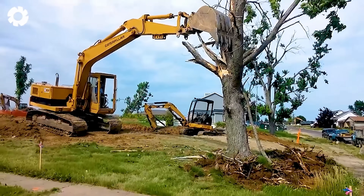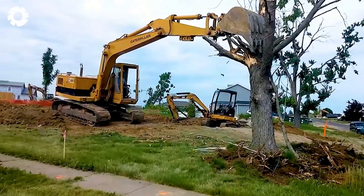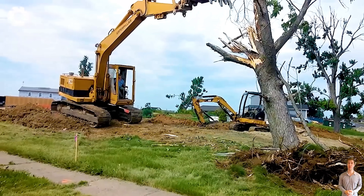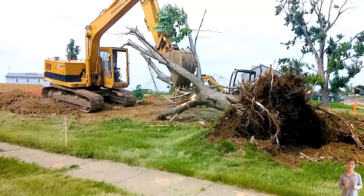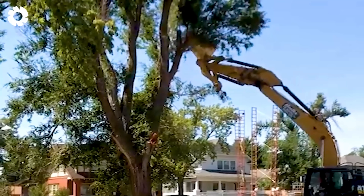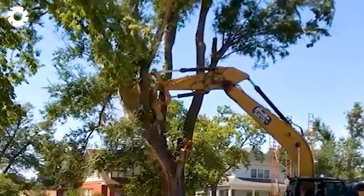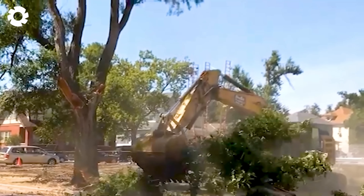First, let's see the massive power of the CAT 215 Excavator to take down these ancient trees. With 830 horsepower and the ability to lift hundreds of thousands of pounds, this machine easily subdues tall ancient trees. The CAT 215's sturdy mechanical arm and powerful shovel quickly uproot the tree, creating an impressive display of power.